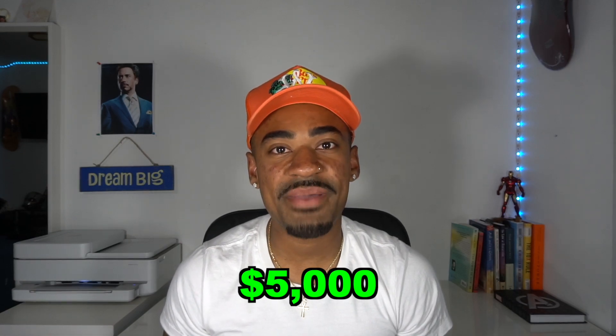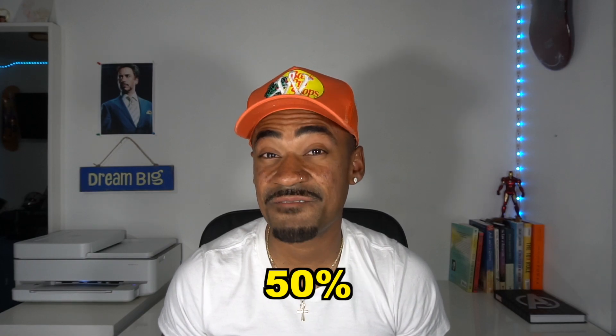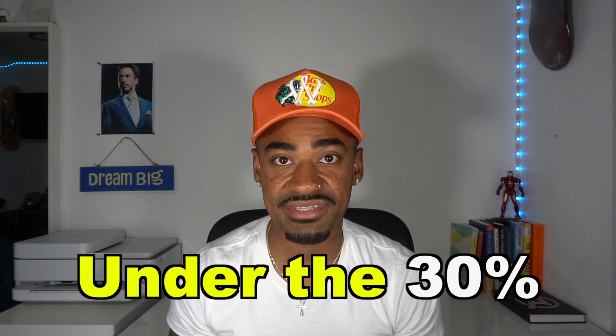By getting the credit limit increase, that would lower your credit utilization ratio. For example, if you have a credit limit of $5,000 and a balance of $2,500, you're at a utilization ratio of 50%. If you apply for a credit limit increase and they approve you for an additional $2,500, that would put your credit utilization ratio under the 30% mark. Credit card companies prefer you stay at 30% utilization or lower, because anything after that you're considered a high risk — and if you're considered high risk, you get denied.